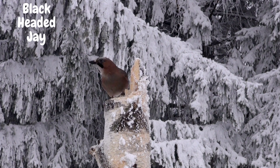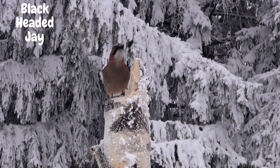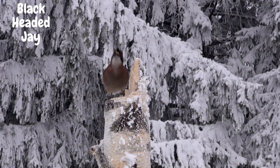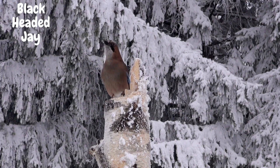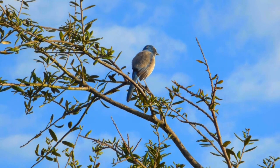Finally, we have the black-headed jay. Found in the forests of Southeast Asia, this bird flaunts its jet-black head and neck, contrasting against its bright blue body. The black-headed jay is a masterful builder of intricate nests, using a variety of materials such as twigs, leaves, and even spider webs.